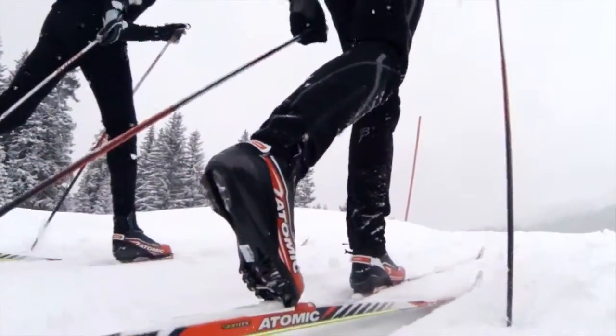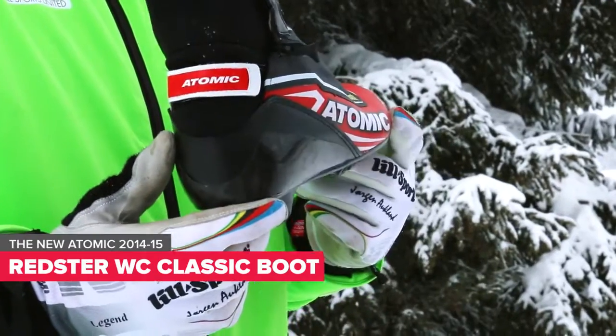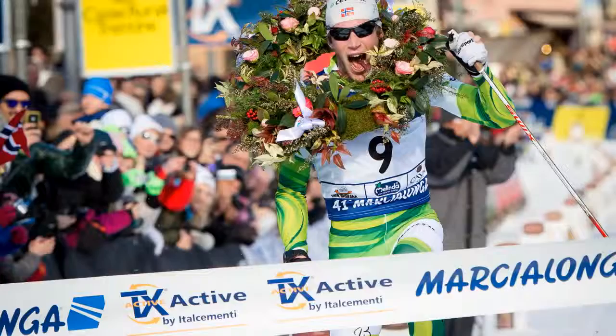This is the Atomic Redster World Cup Classic boot and my preferred racing boot. I used it on Sunday when I won the Marcialonga race.